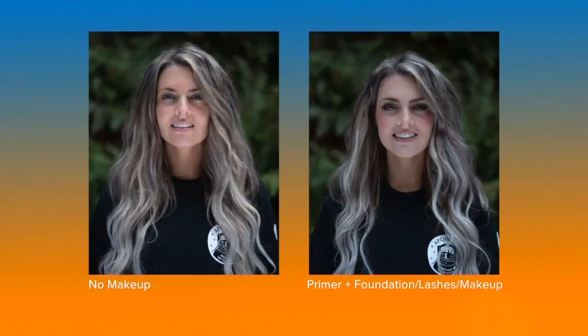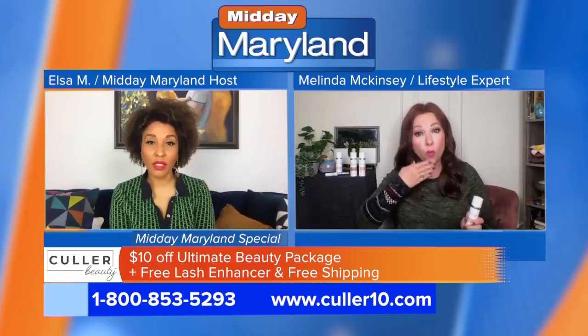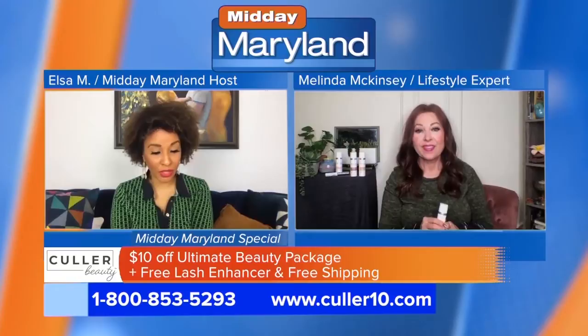They've also added a primer. In addition to what the primer does, it's a pore minimizer — it also has peptides and vitamin C to take care of your skin. You know how primers really make the surface of your skin ready for foundation, so those two are going to work together to give a flawless coverage.